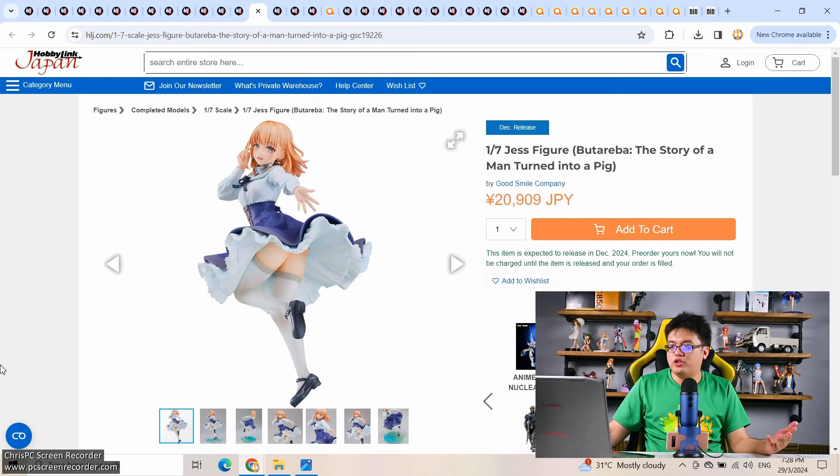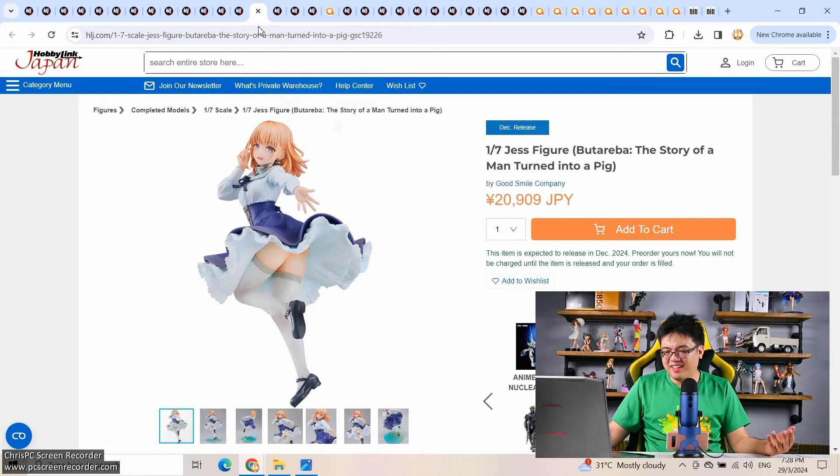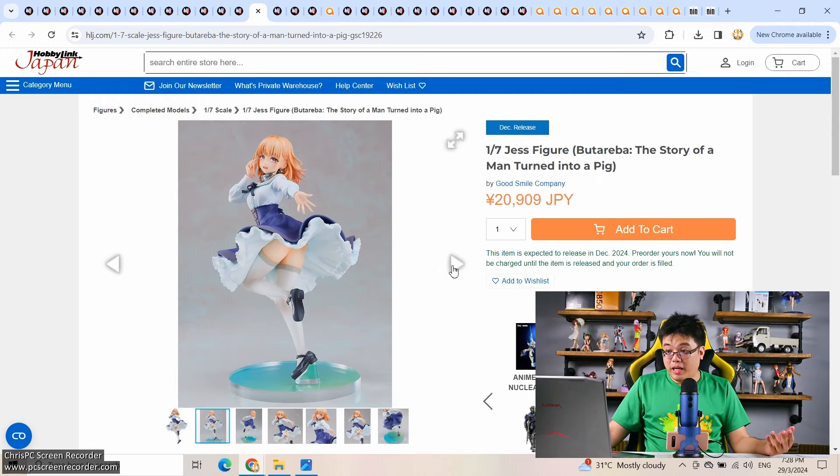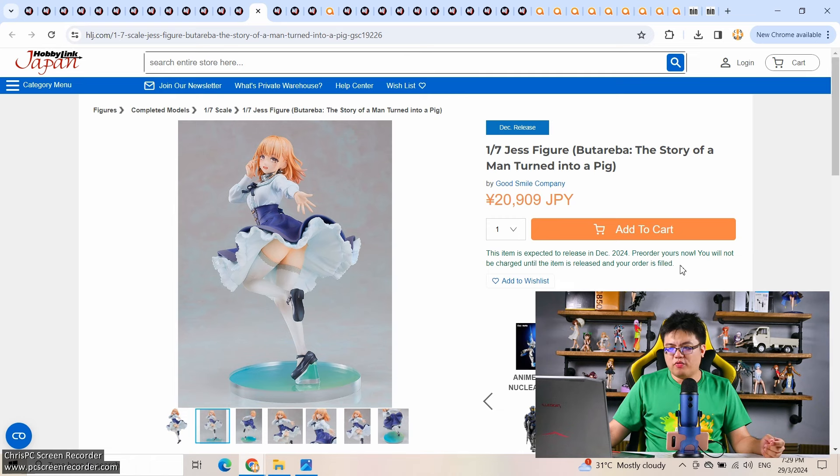The third Good Smile figure — a 1/7 scale Jazz from Butareba, 21,000 yen. Why is this more expensive than Yuka when Yuka comes with an office chair? My speculation is that Good Smile doesn't expect to sell as many figures of Jazz compared to Blue Archive, so the lower manufacturing quantity makes it more expensive per unit. I also think Yuka is a more sophisticated and complex figure than Jazz, yet this one is more expensive. Of course, it could be due to higher licensing cost. This is possibly the only scale figure of Jazz out there, and it's a really attractive one.